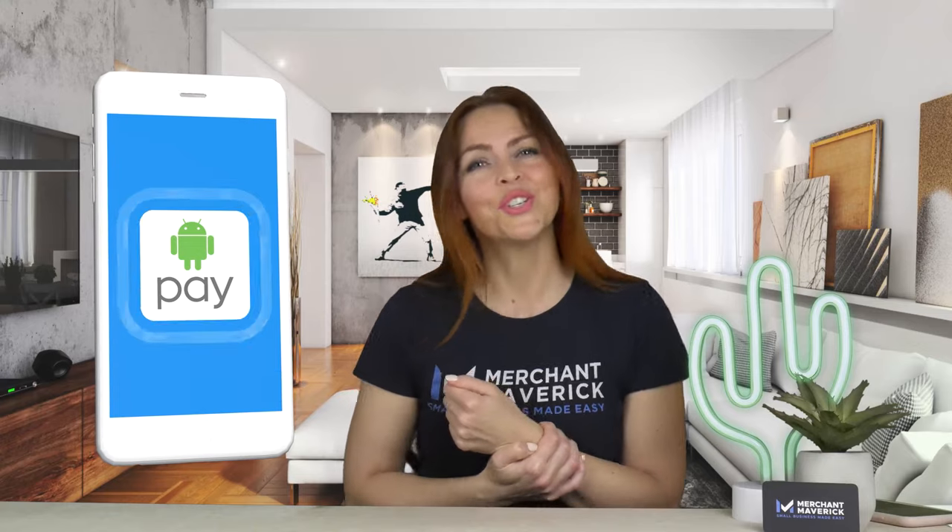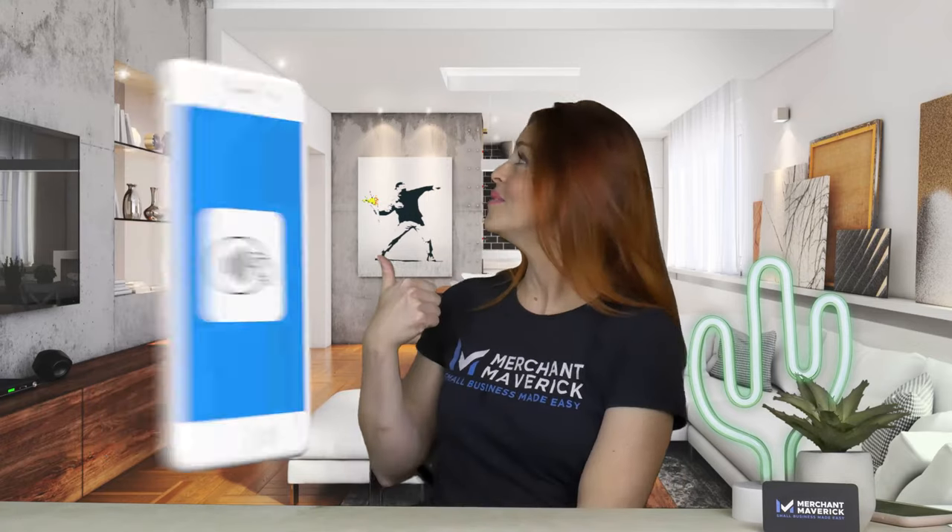Almost everyone is carrying a smartphone or wearing a smartwatch these days, so adding NFC payments to your business will undoubtedly appeal to a tech-savvy customer base.